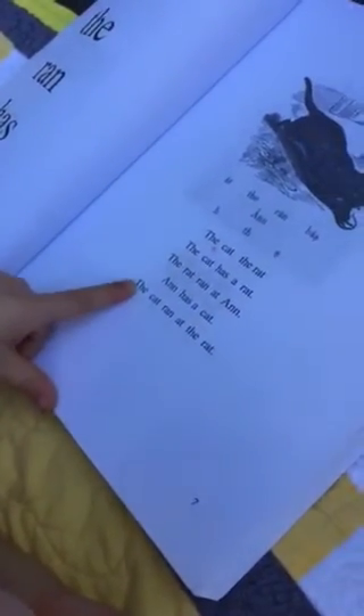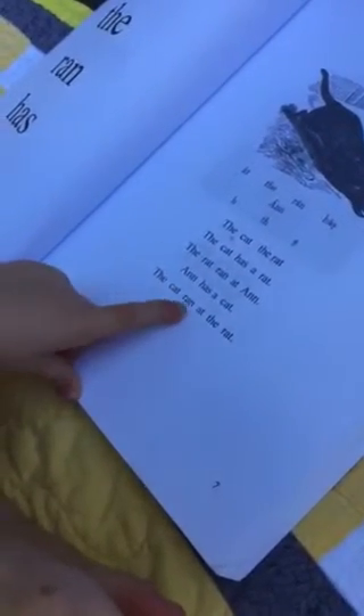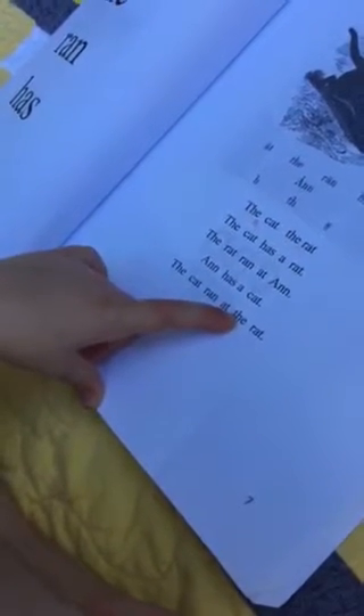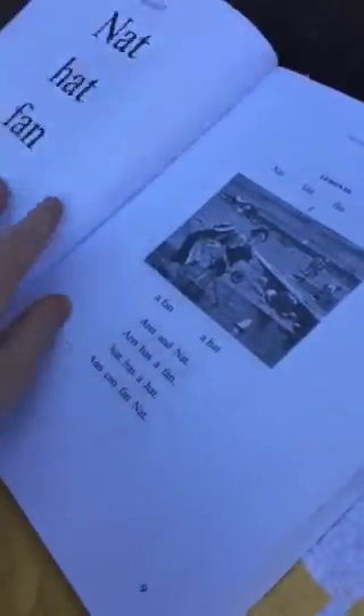Use your finger, baby — last one. 'And... the... the cat... ran at...' — same word — 'the rat.' Very nice, great job honey!